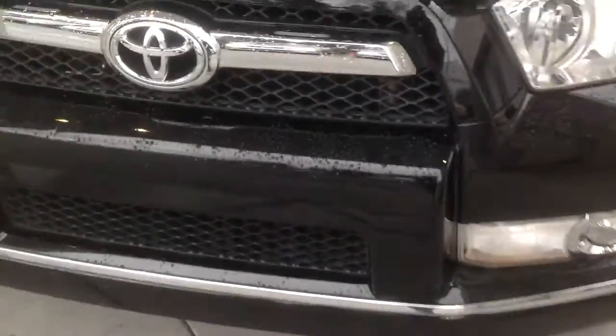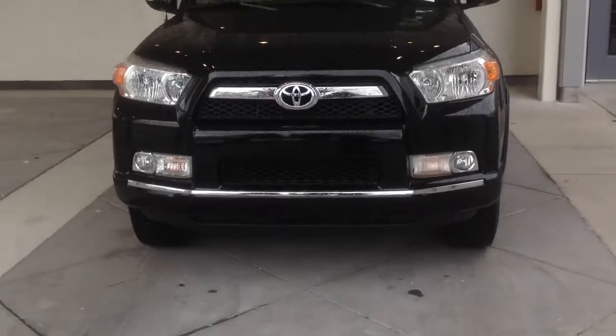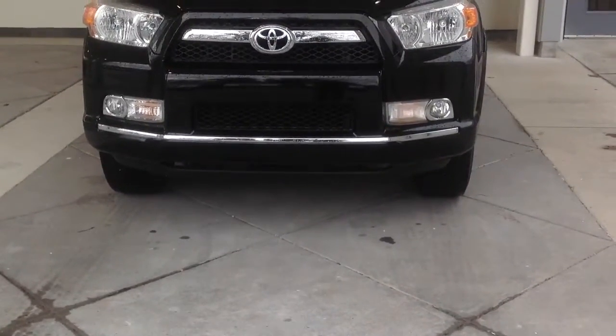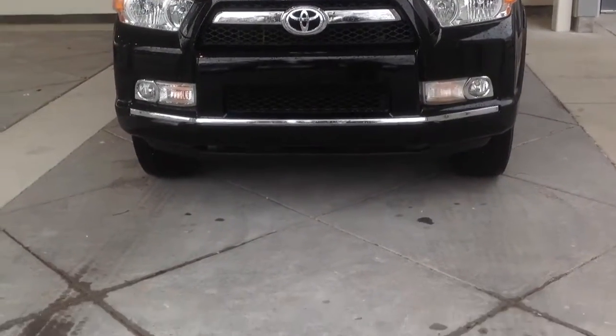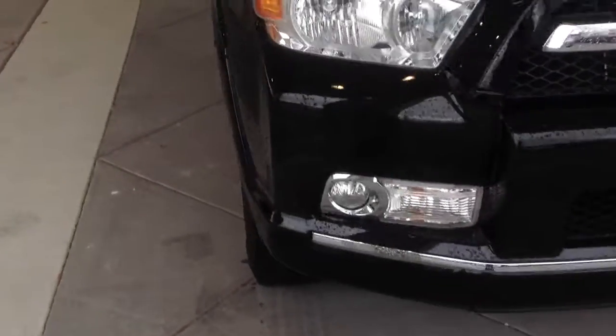You get a good shot of the front view of this vehicle. SR5s give you fog lamps and a very nice grille. This is basically the new body style.